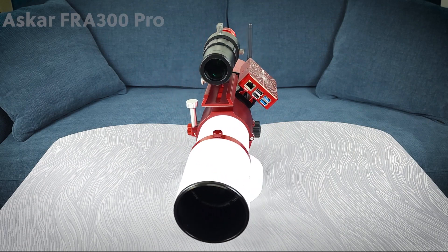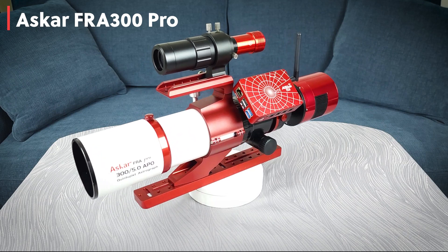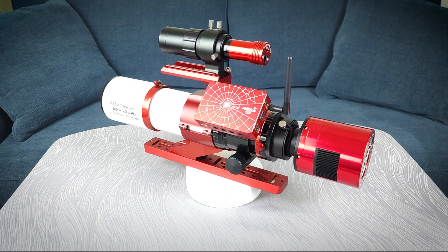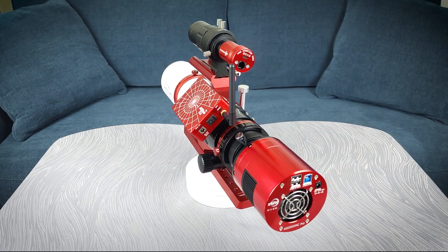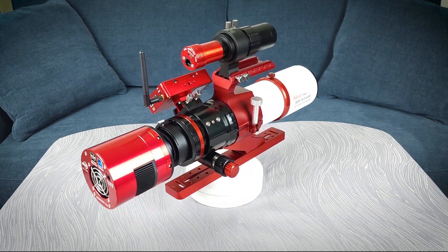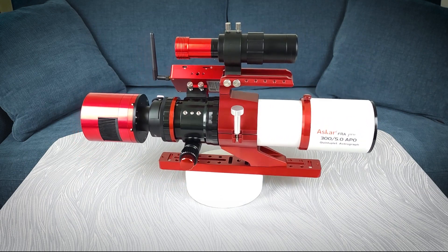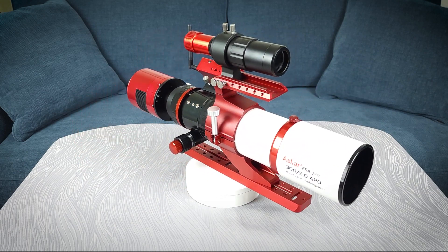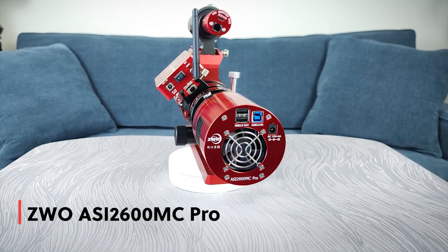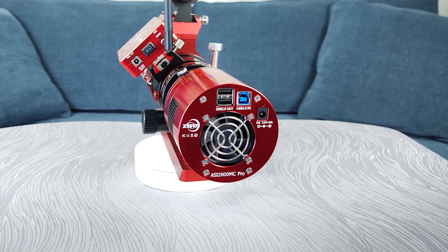For the imaging of the comet, I used the Askar FRA300 Pro Telescope matched with a ZWO ASI 2600MC Pro full-color AstroCam. The Askar has fast optics at F5, which is necessary since we're only stacking a few images and you want to get as much light as possible with the lowest amount of noise. The 300mm focal length at this time was perfect for the target.